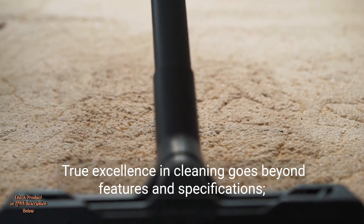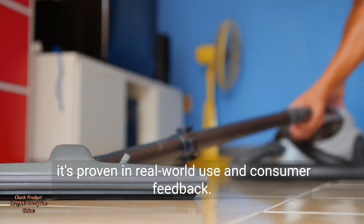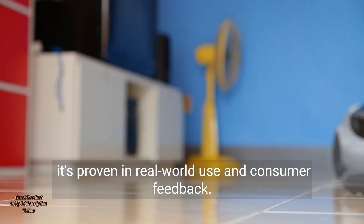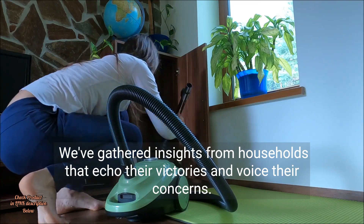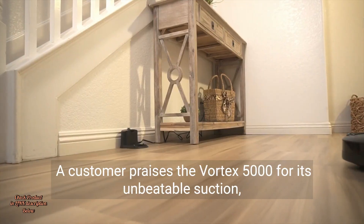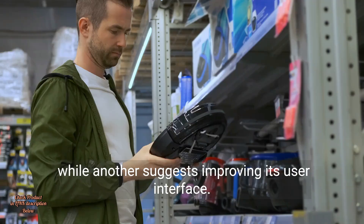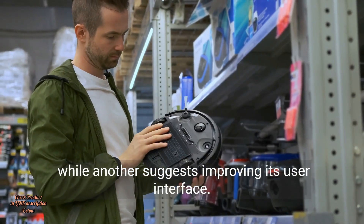True excellence in cleaning goes beyond features and specifications — it's proven in real-world use and consumer feedback. We've gathered insights from households that echo their victories and voice their concerns. A customer praises the Vortex 5000 for its unbeatable suction, while another suggests improving its user interface.